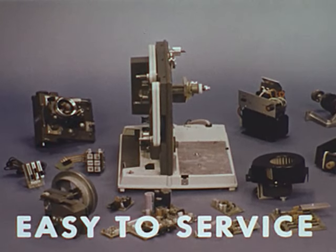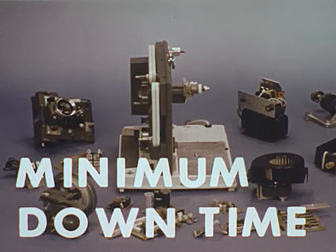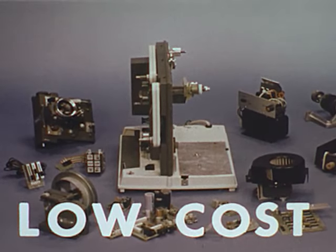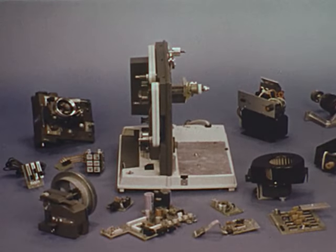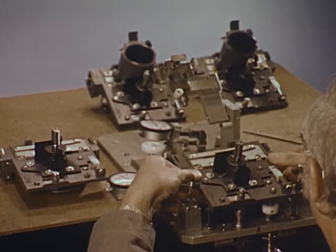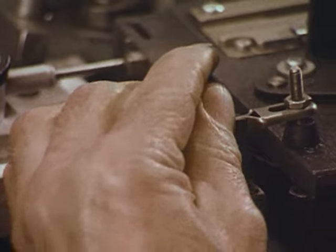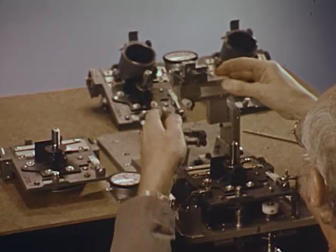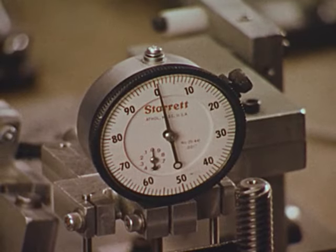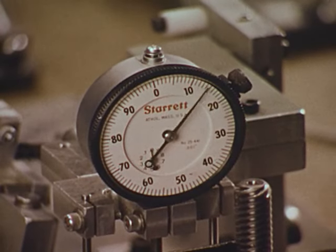Easy to service, with minimum downtime and at low cost. After individual parts are checked carefully for quality and conformity to specification, they are assembled into a module. Each module is then thoroughly tested as a functioning unit. This is AccuBlock dependability.